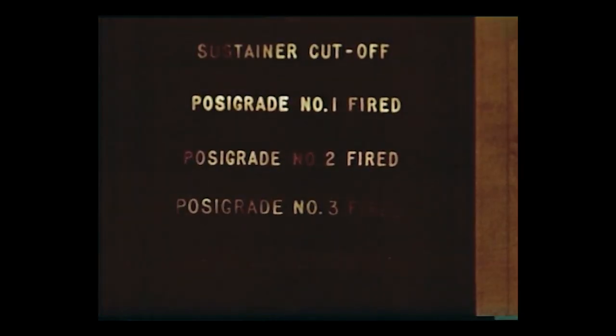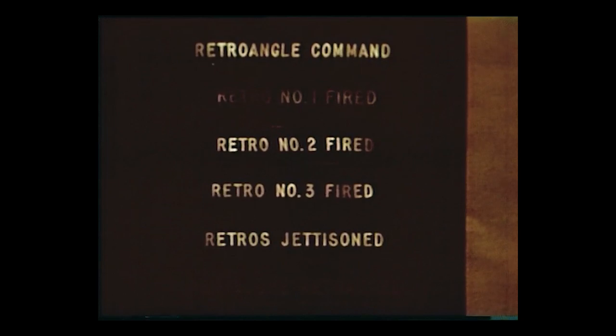Here, on a condensed time scale, are the events which occur in flight in space. Fire the posigrade rockets to separate the capsule from the booster. Set up the retro-firing attitude. Fire the three retro rockets, then jettison the retro-rocket packet. And retract the periscope.